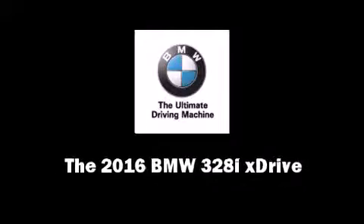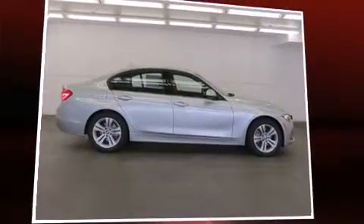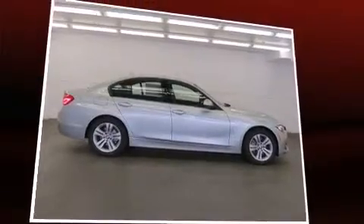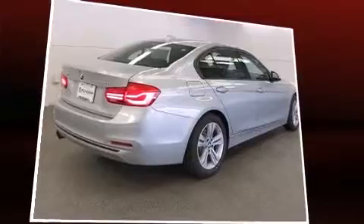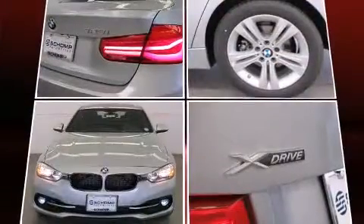Introducing the 2016 BMW 328i X-Drive. Under the hood, you'll find a four-cylinder engine with more than 200 horsepower, and all-wheel drive keeps this model firmly attached to the road surface.